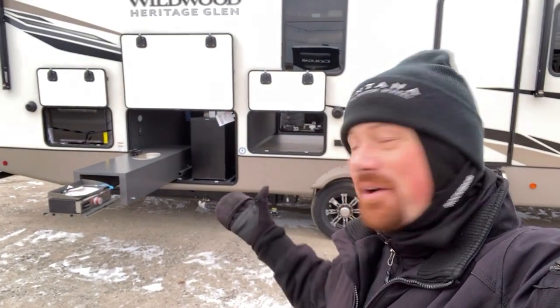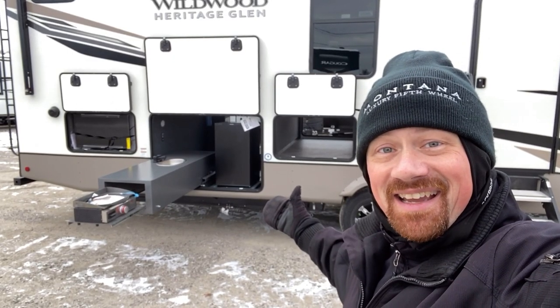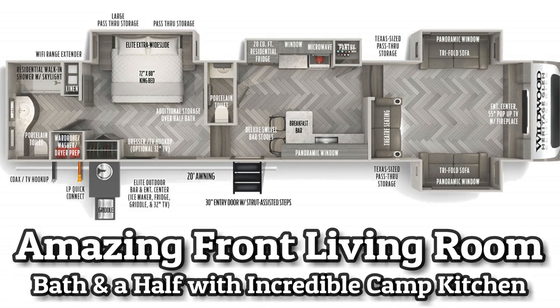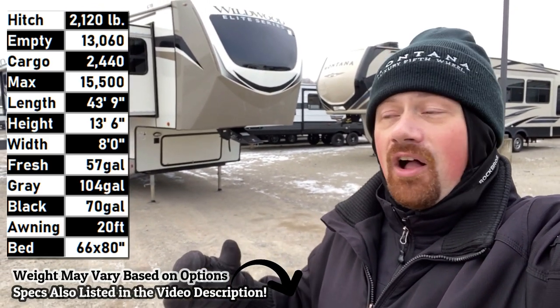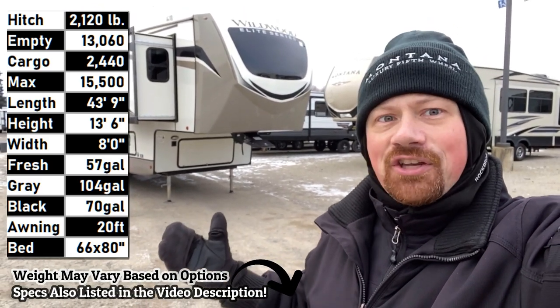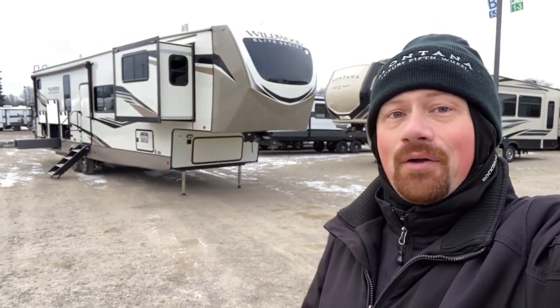Are you kidding me right now? Wait till you see the backside of this thing! I'm sorry if I seem a little over-the-top — I see the same thing all day every day, and when I see someone actually think outside of the box and do something different, I just lose my mind and get really excited about it.